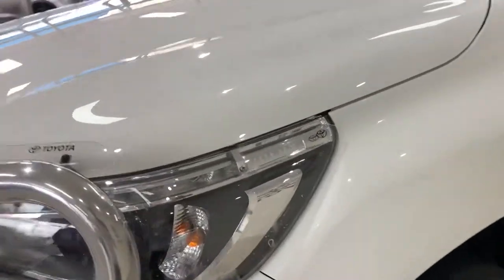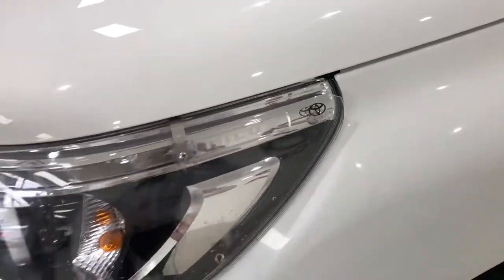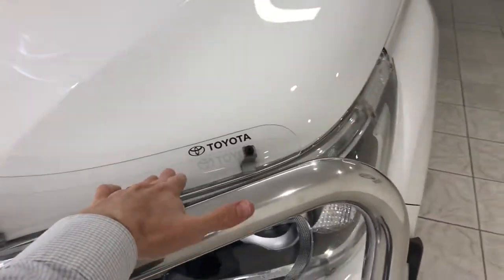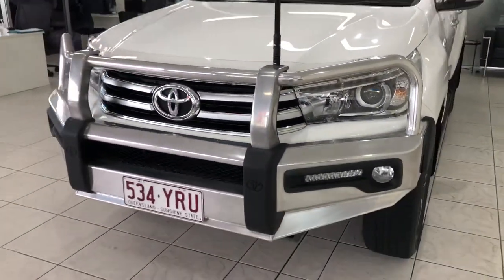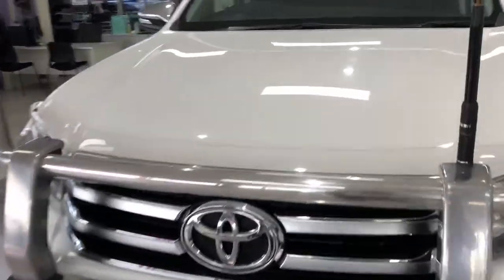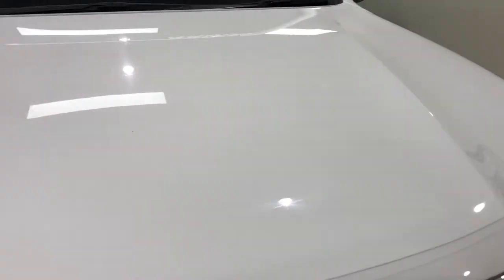You can see how glossy the paintwork is — honestly looks amazing. It was a privately owned car, which is always a giveaway when you see the genuine headlight protectors and the genuine bonnet protector fitted.